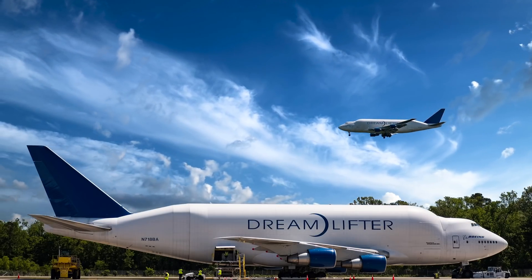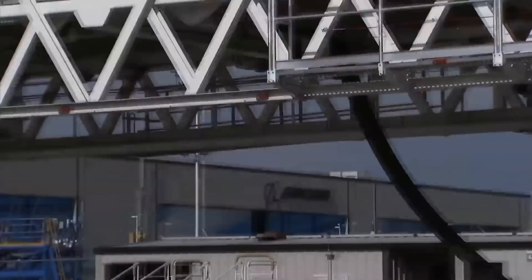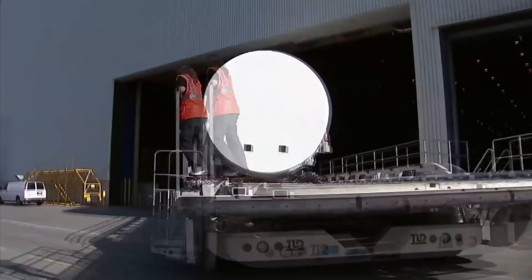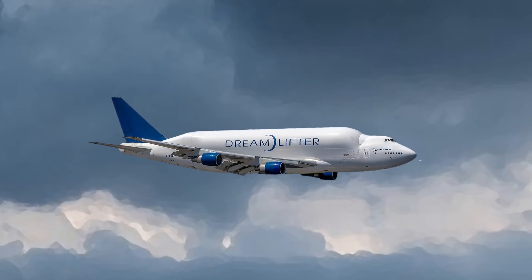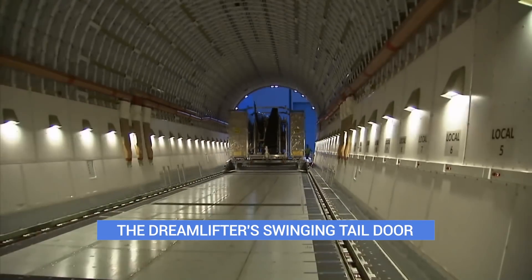The Boeing Dreamlifter is one of the most distinctive aircraft around. Its massive fuselage gives it the capacity to carry Boeing 787 sections, among other large freight. This is only part of the modification made to the base 747 airframe, though. The re-engineered tail is another major difference.